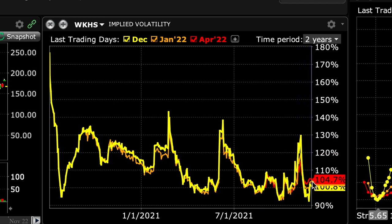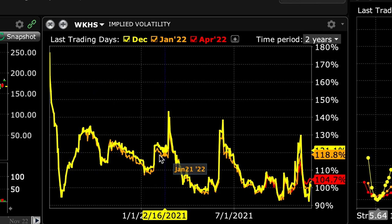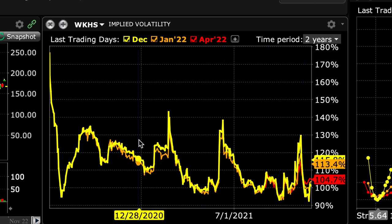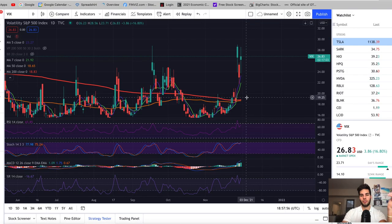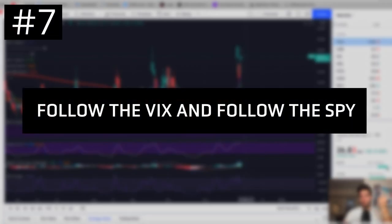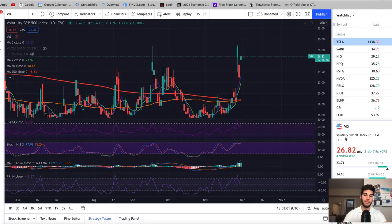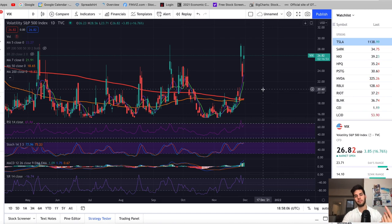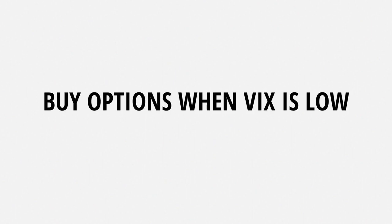A good example here would be on a stock like Workhorse, because it's at 100% and previously it's been trading usually around 120% on average. So theoretically it's a little bit lower — if you thought it's going to go in a certain direction, you would trade it there. The seventh options trading tip I wish I knew was to follow the VIX and follow the SPY. The VIX is the volatility of the S&P 500, and the VIX moves inversely with the SPY — when the SPY goes down, the VIX goes up and vice versa. You want to sell options when the VIX is high and buy options when the VIX is low.